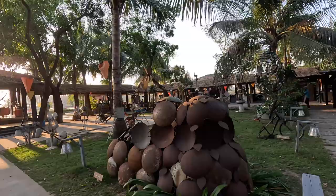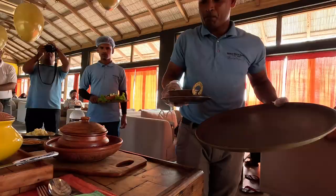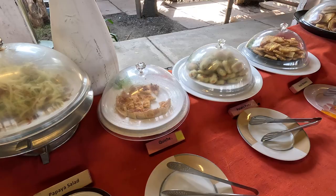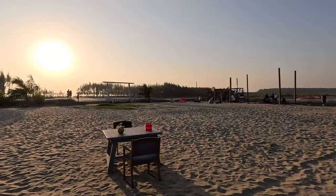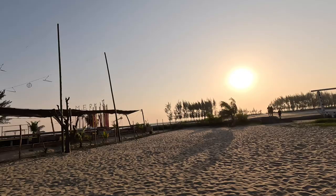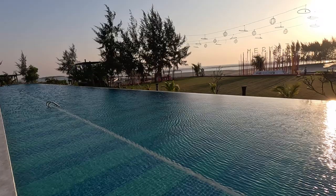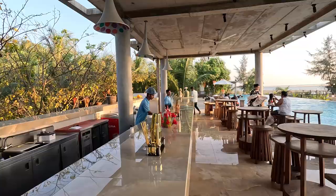We're approaching the restaurant over here, which has a lot of great food that I've been lucky enough to try since arriving - this is where breakfast is served. And there's the longest swimming pool in Cox's Bazaar - 300 meters - and a juice bar where you can chill and relax.